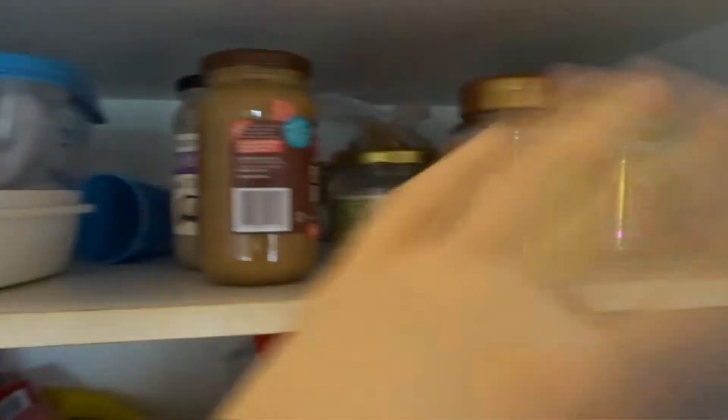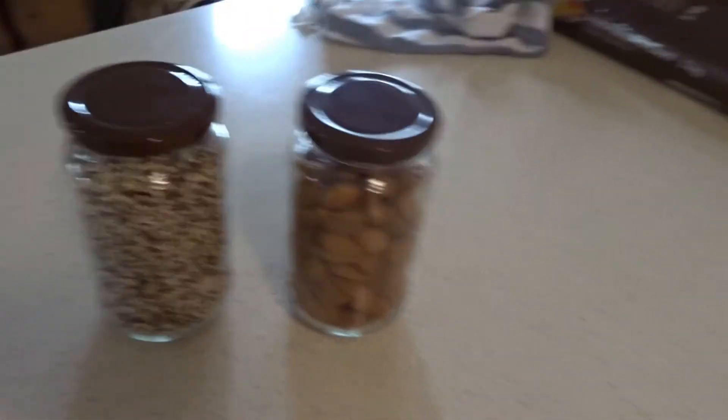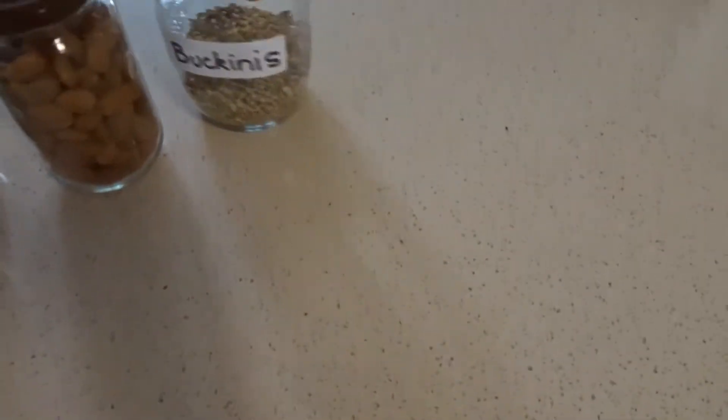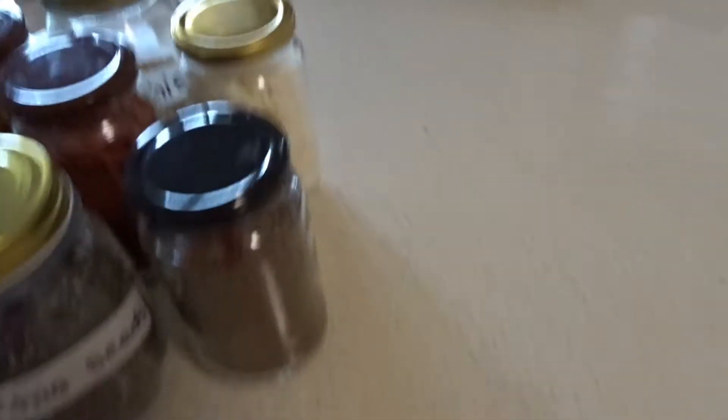I'm just going to go through the staples up here. I always like to have quinoa, almonds, and bukinis. These are coconut flakes — they're really good on just anything. Goji berries, cacao nibs — I talked about them in my last video. Chia seeds, they are great for everything. And linseed — I don't really use them as much, but they're really good to include in things.